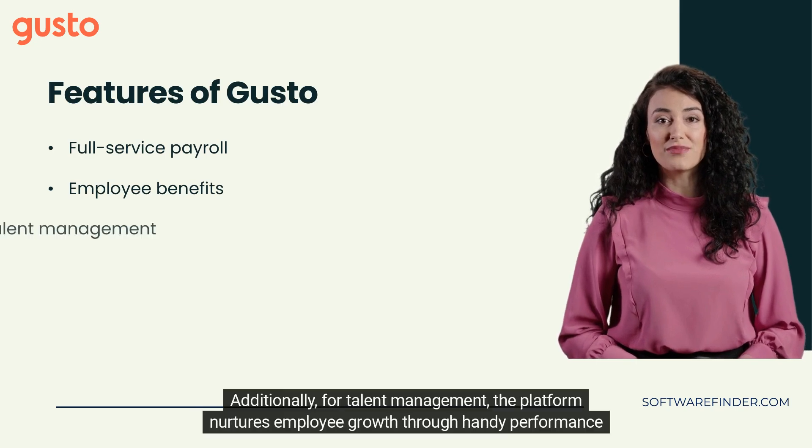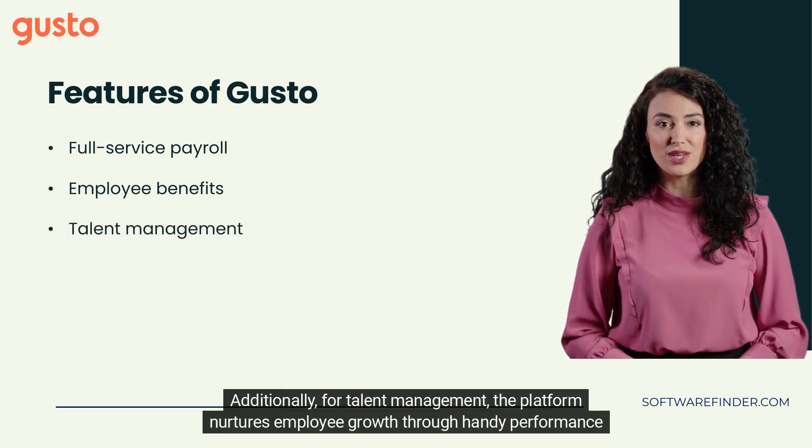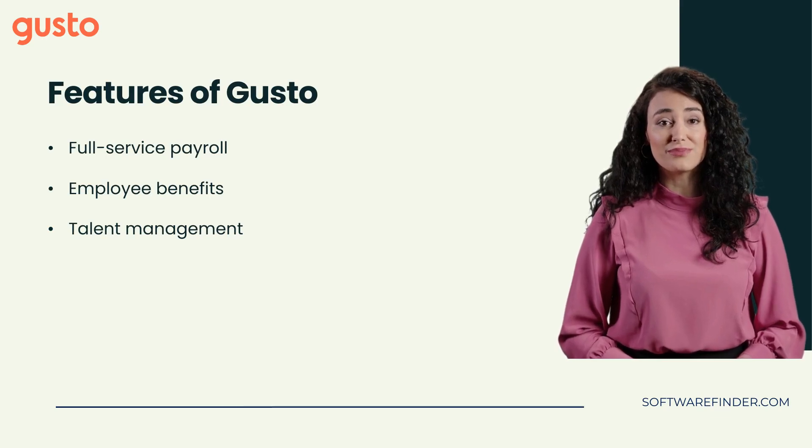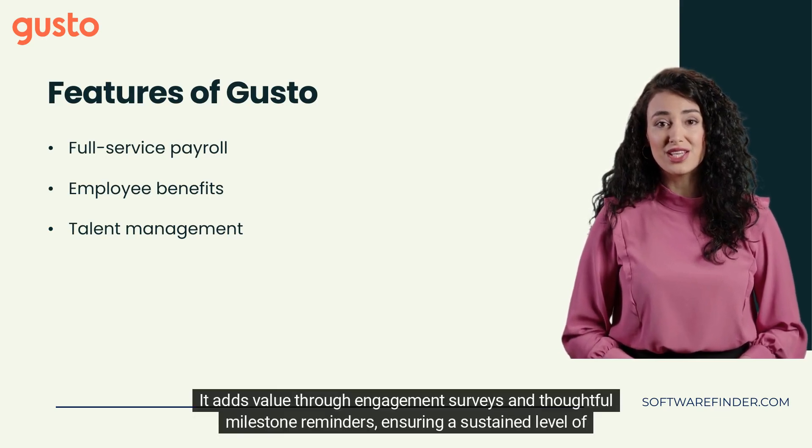For talent management, the platform nurtures employee growth through handy performance review templates and goal tracking, which hold particular significance for dispersed teams working remotely. It adds value through engagement surveys and thoughtful milestone reminders, ensuring a sustained level of engagement.